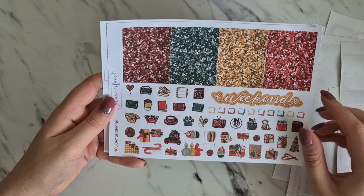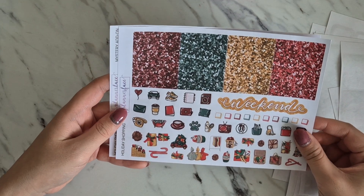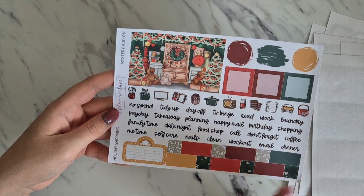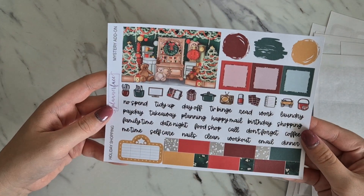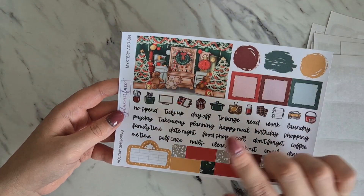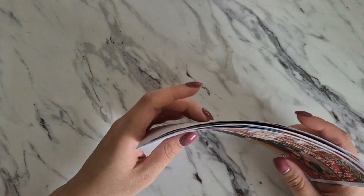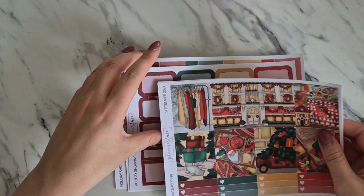We've got our new glitter header page with the brand new weekend banner, which I am in love with — it has been hand-drawn by Becca of Becca Holland's Art. Then we have the mystery add-on, which has this gorgeous Christmas double box scene, and our usual scripts and bits. This kit is so stunning.